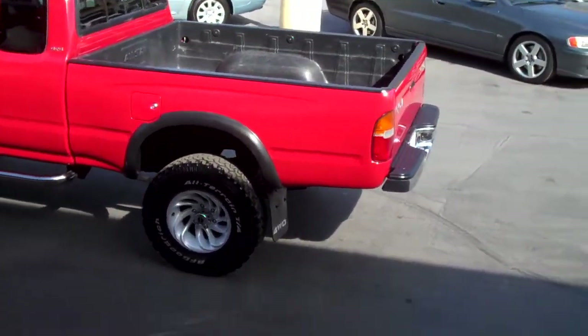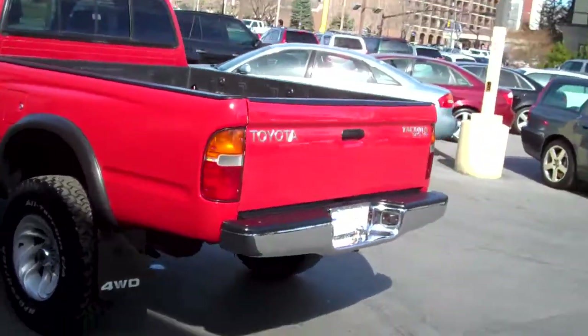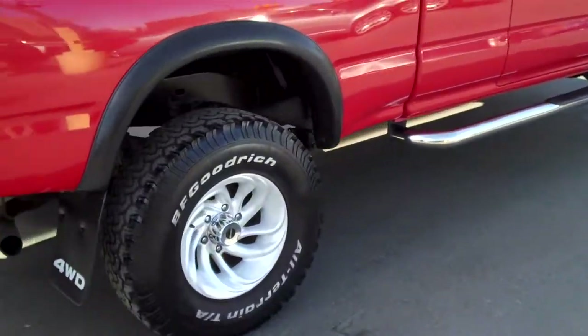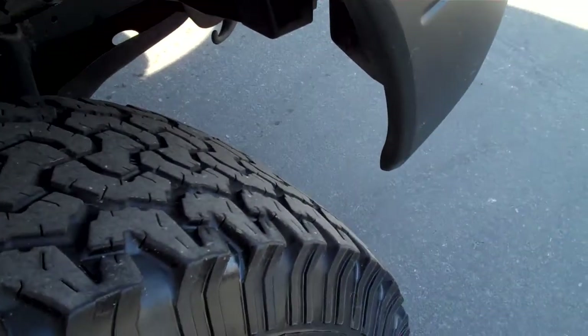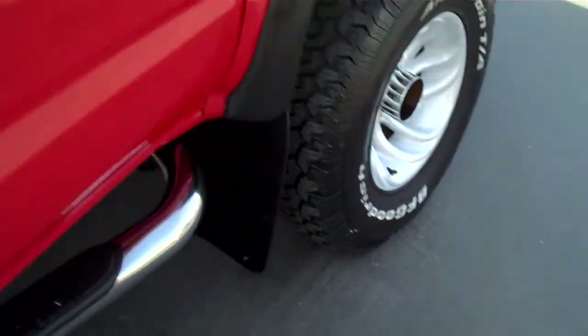It's got running boards, bed liner, and sliding rear glass. The timing belt has been serviced as well. It has BFG all-terrain radials on it — tires are probably about 30% tread remaining. It's got some nice alloy wheels on it.